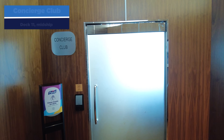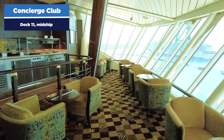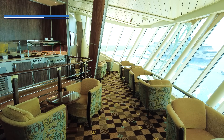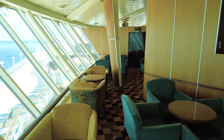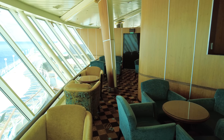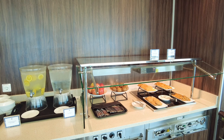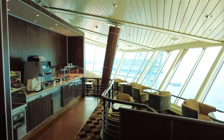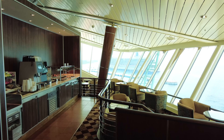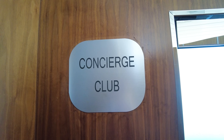The Concierge Club is also located at deck eleven mid-ship. It's the suite lounge for suite guests and Pinnacle Club members — you need to be staying in a suite or be a Pinnacle Club member in Royal Caribbean's Crown and Anchor Society to access it. Similar to the Crown Lounge, it has a coffee machine available 24 hours, drinks in the evening, hors d'oeuvres, and the Concierge is available to help any suite guests.